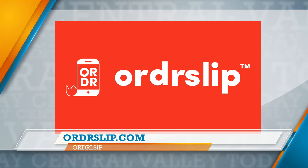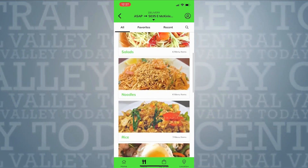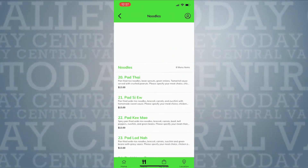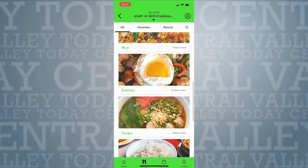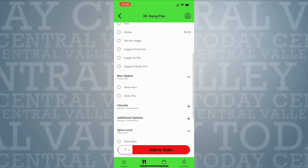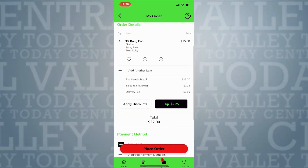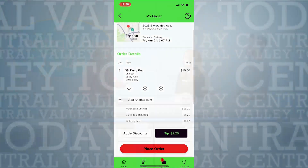We're going to do an order — Noodle Express, here in Fresno. They do noodles. So there I am using the app right now, scrolling through. I was looking at their appetizers, looking at their noodle dishes. I was going to do Pad Thai but I actually had Pad Thai for lunch today. So I'm going to order their Kung Pao — they call it Kang Pao — I'm going to do chicken and rice and make it extra spicy, and then we're going to have it delivered here to the office. This is exactly the way the app works, right?